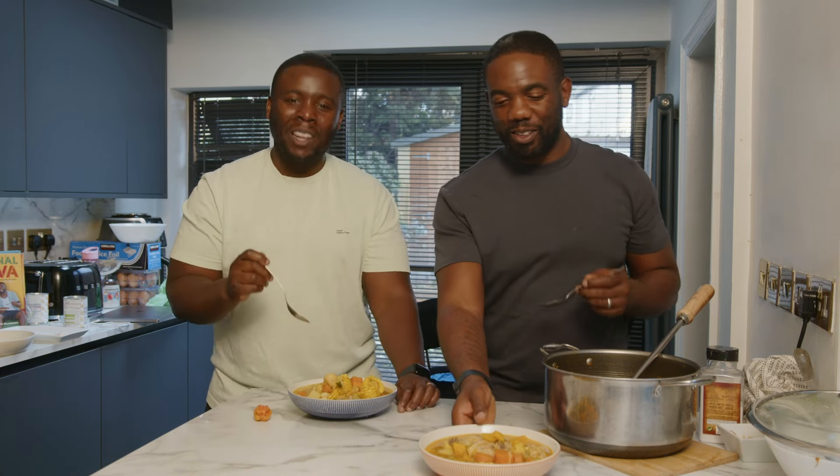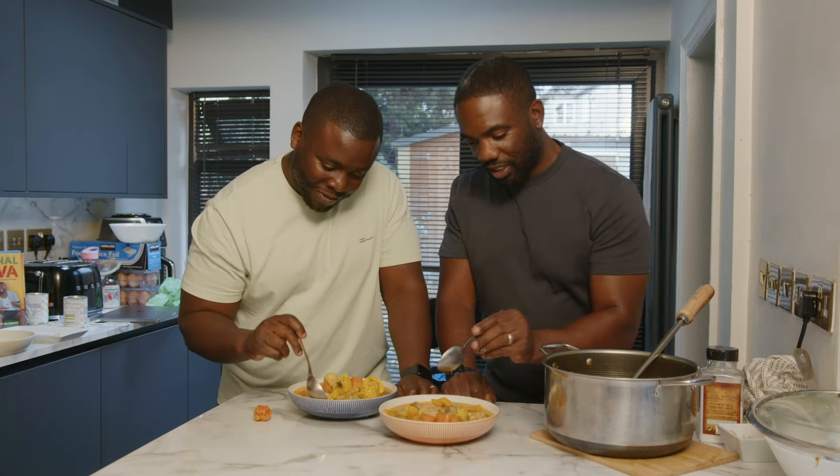I've already claimed this bowl — it's got more dumplings! Oh my mouth is watering. Get a bit of that chicken.